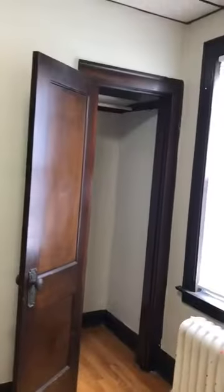Here's the second bedroom. This one you can fit a full-size bed or twin-size bunk beds. There's also a nice big closet.